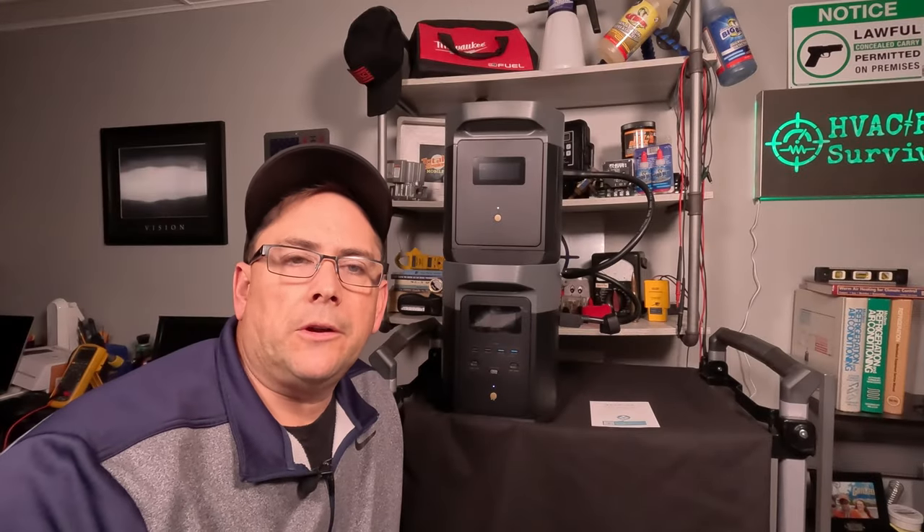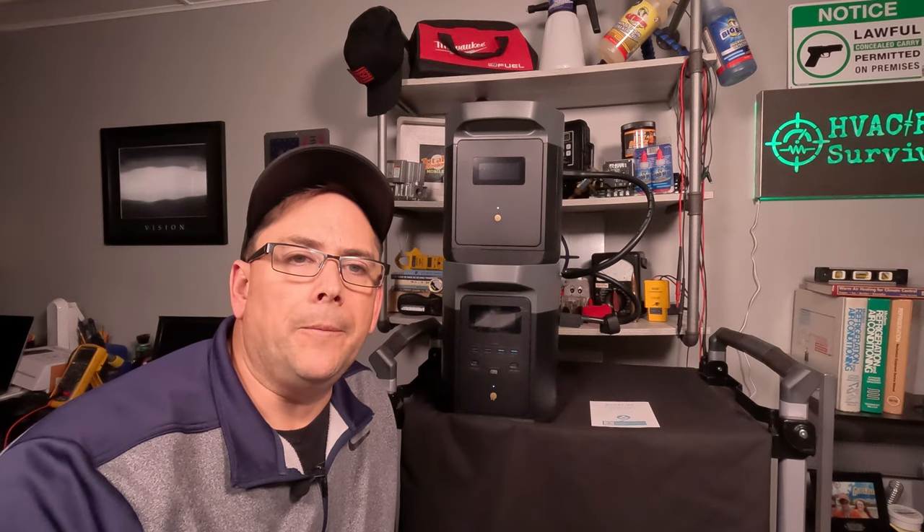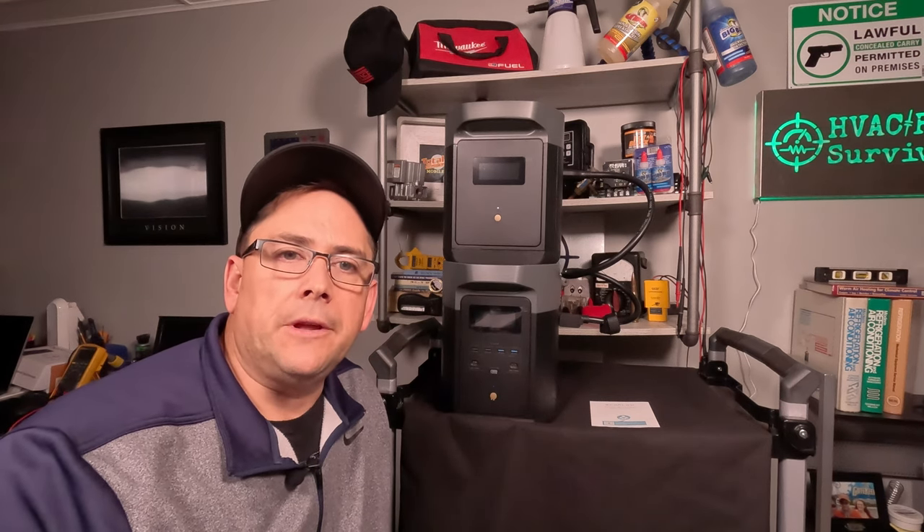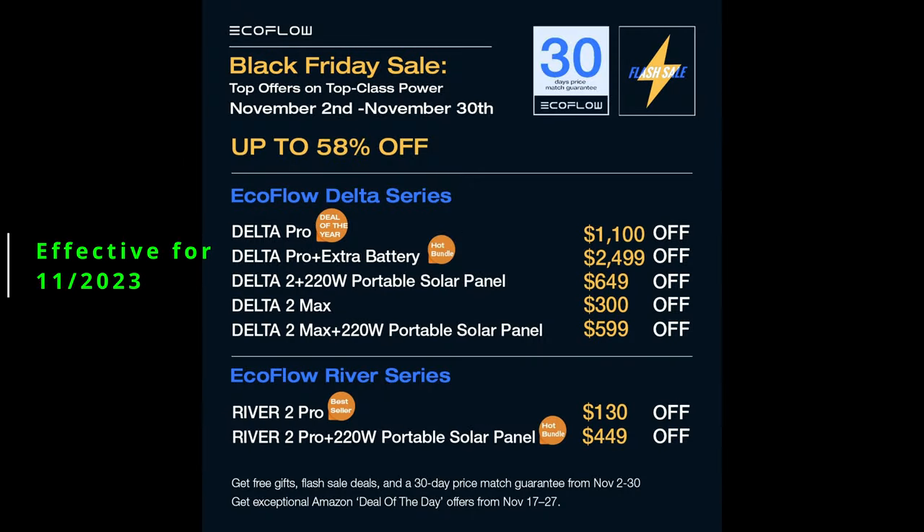This unit was provided to me at no cost; however, I'm not being paid to do the review. When we signed our letter of agreement, I had the right to give my fair and honest opinion, so I'm under no obligation to not tell the truth. EcoFlow is currently having some of the biggest sales of the season over Black Friday — up to 58% off normal cost — and there will also be a promo code in the description for additional savings.